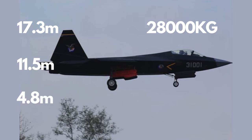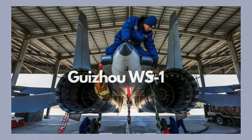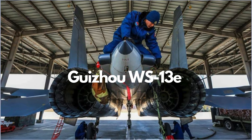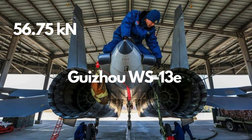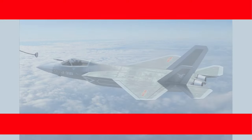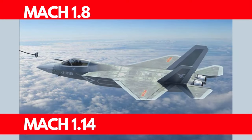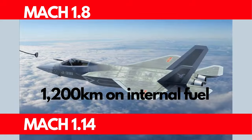The heart of the J-31 lies in its power plant: two Guizou WS-13E afterburning turbofans, each providing 56.75 kilonewtons thrust dry and an impressive 100 kilonewtons with afterburner. This fifth-generation marvel achieves a maximum speed of Mach 1.8 at high altitude and Mach 1.14 at sea level, with a combat range of 1,200 kilometers on internal fuel.